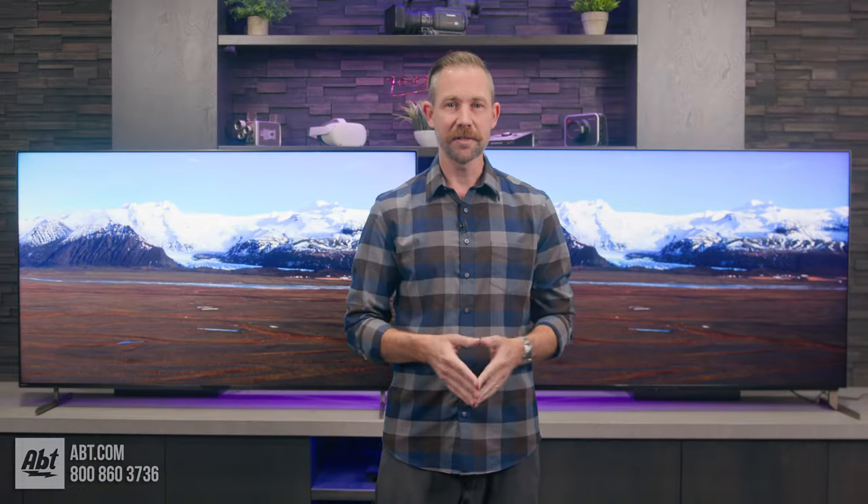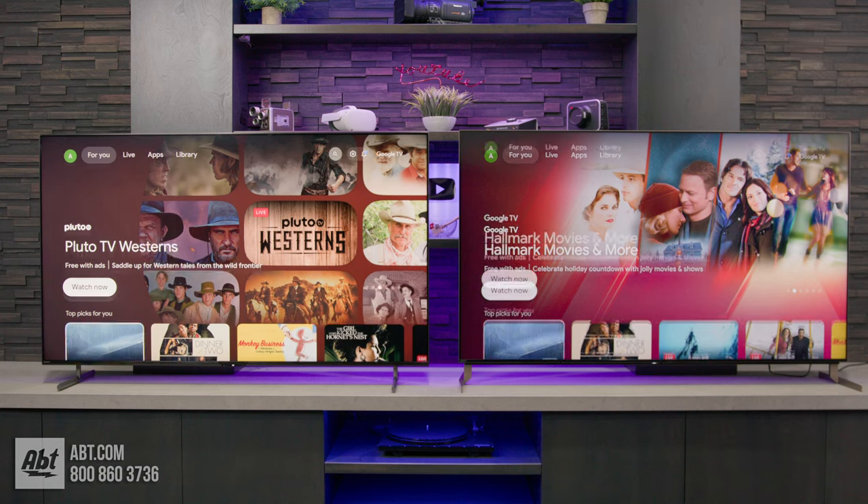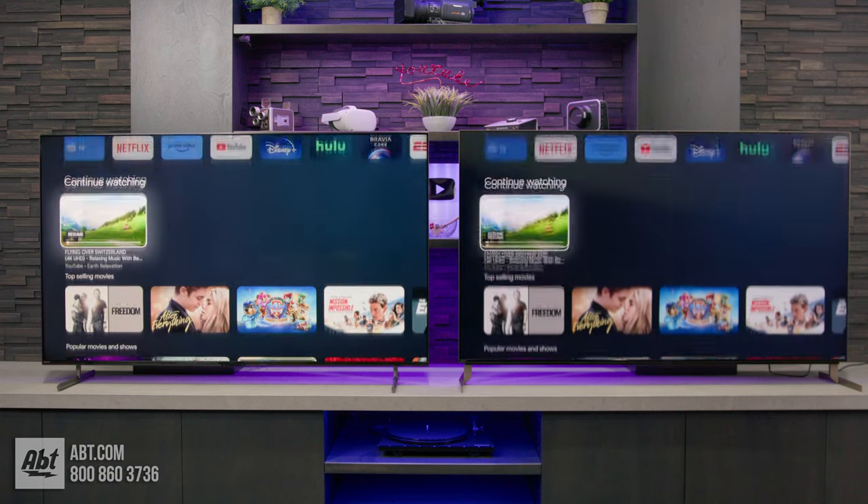Next up is the operating system, and again, no differences here. They both use Google TV, which is simple to navigate and offers tons of content to watch.